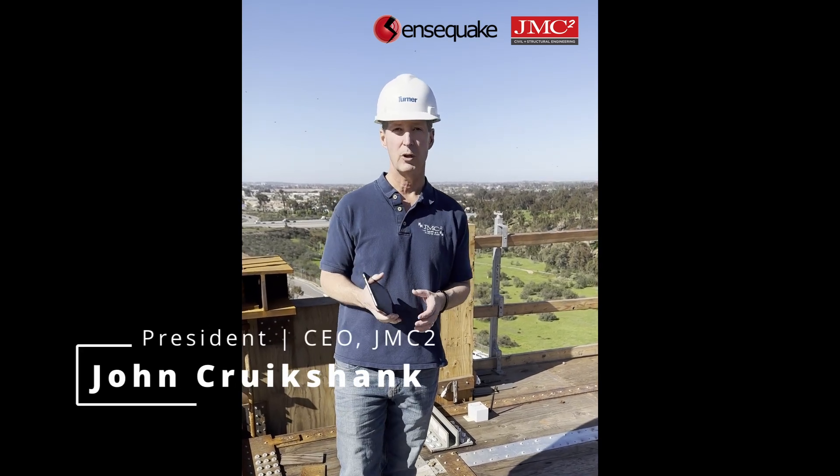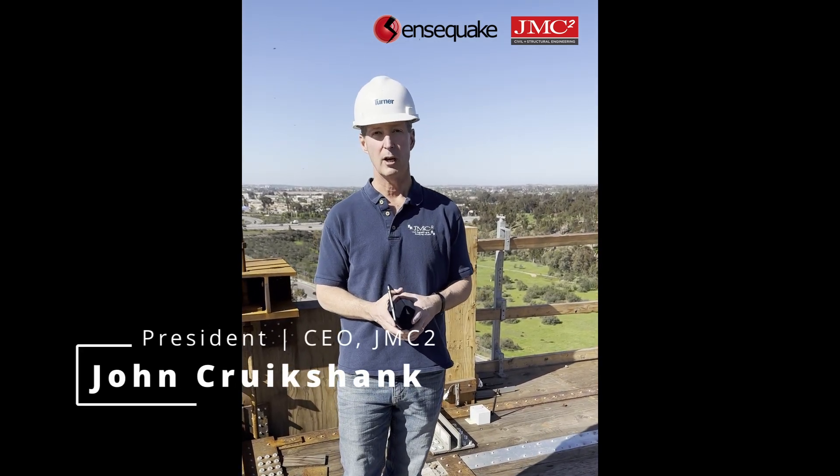Hi, John Perkshank here with JMC Squared. Today we're doing some testing using the Sensequake product.